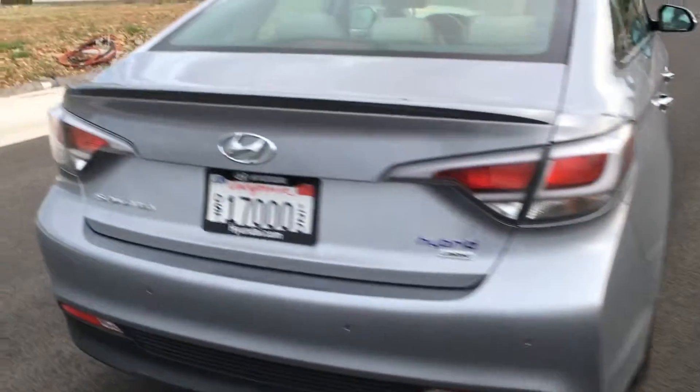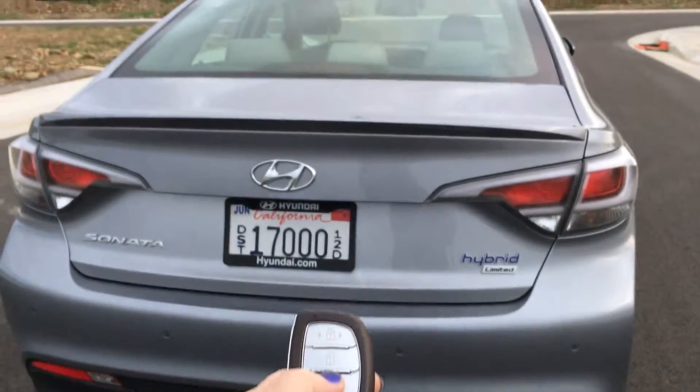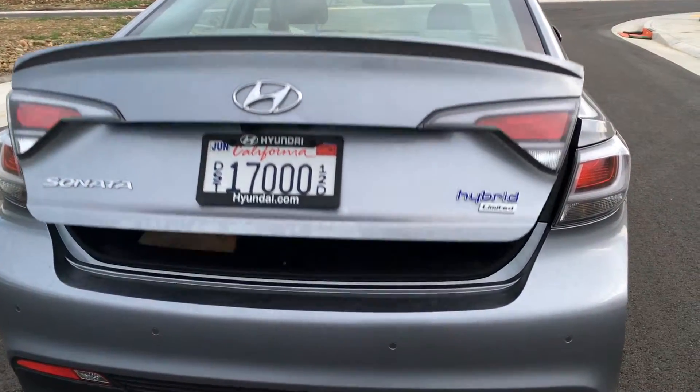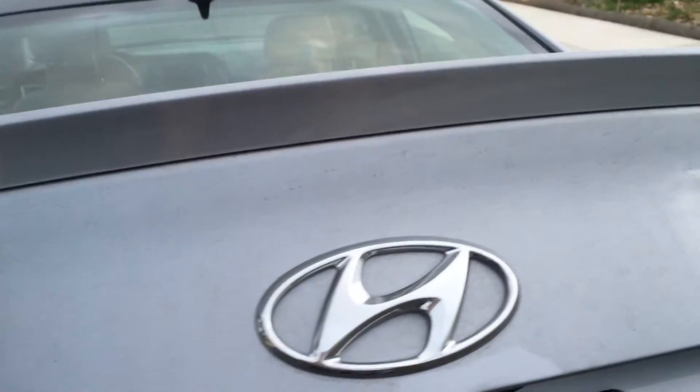It has a smart key fob that will lock and unlock the doors, but it will also pop open the trunk at just the push of a button. And this special key fob also has a proximity feature to it.